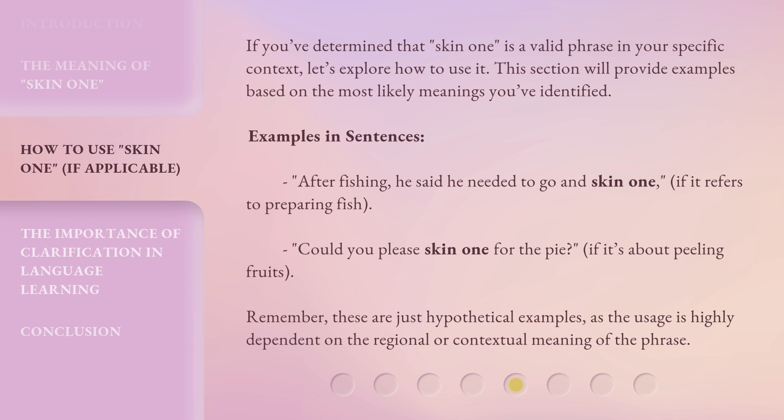Examples in sentences: After fishing, he said he needed to go and skin 1 — if it refers to preparing fish. Could you please skin 1 for the pie? — if it's about peeling fruits. Remember, these are just hypothetical examples, as the usage is highly dependent on the regional or contextual meaning of the phrase.